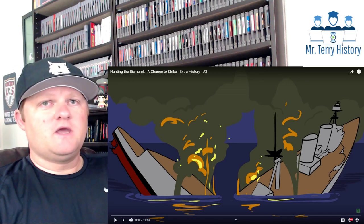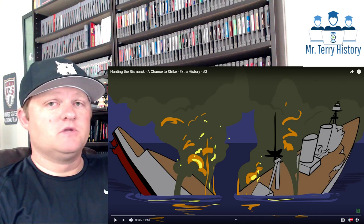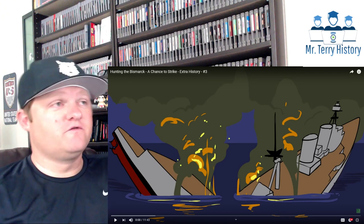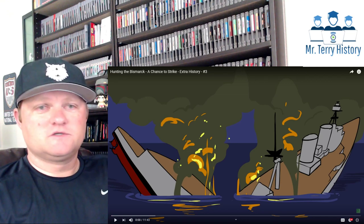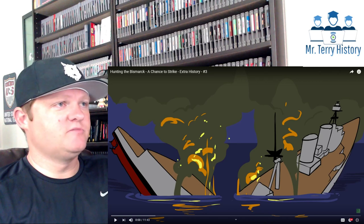Before we begin, I want to make sure that you know that the original video's links will be down below. If you like the video, make sure you go over there so you can like and subscribe to them and give them the credit they deserve for a great video. Without any more talk, let's go ahead and get going. So this is episode 3, Hunting the Bismarck.